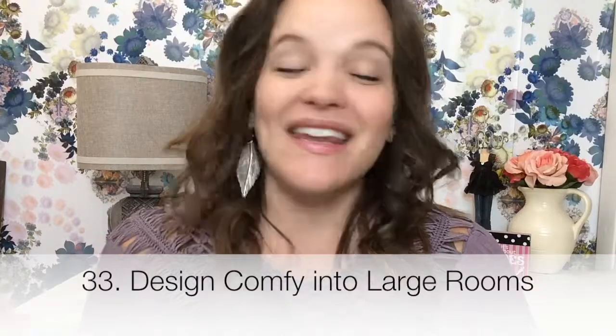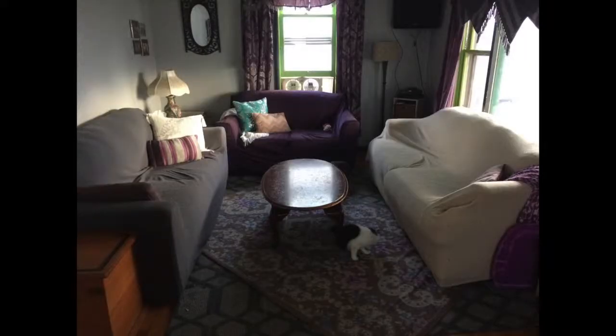Tip number 33 is design comfy into large rooms. Our only large room is our living room, and I've designed comfy into it by having lots of throw pillows, throw blankets, and layered rugs. So the whole thing is just very comfortable.